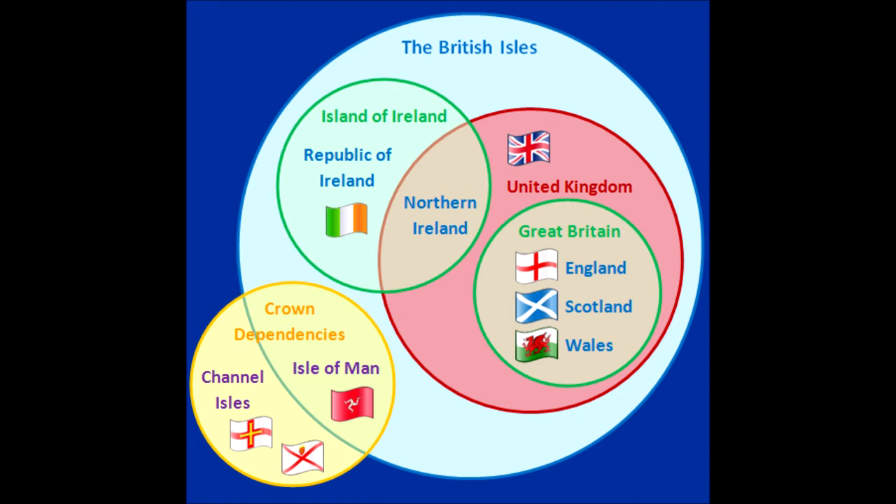I hope that has helped a few people to understand what us Brits are talking about when we mention the different countries and entities, which kind of confuses people who don't live here — and some who do.